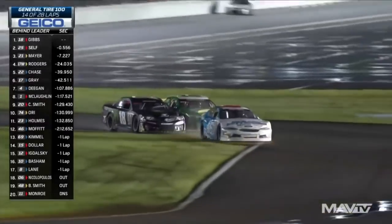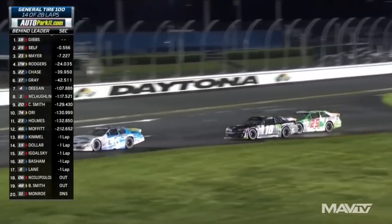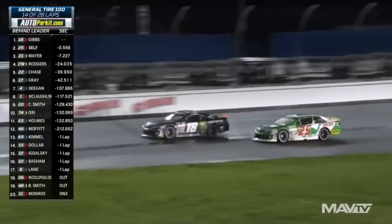Still side by side in the bus stop. Thad Moffitt in a slower car is going to be a factor in this one as well. Ty used up Self there to get through the bus stop.